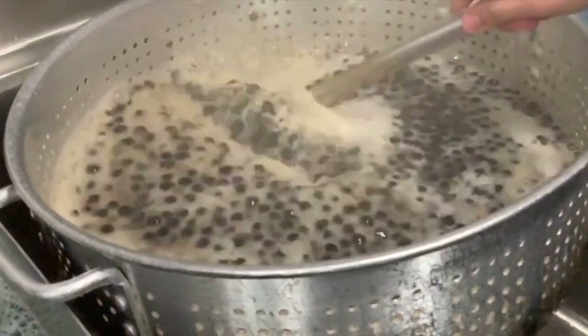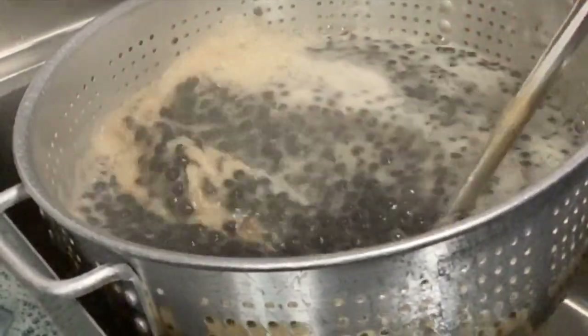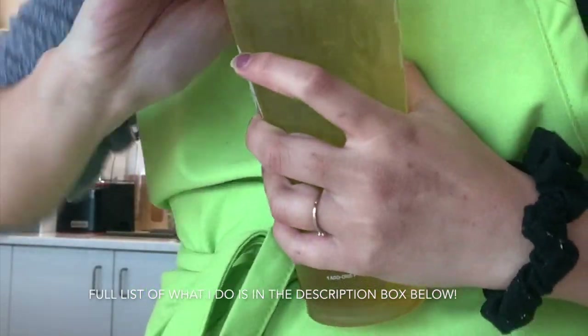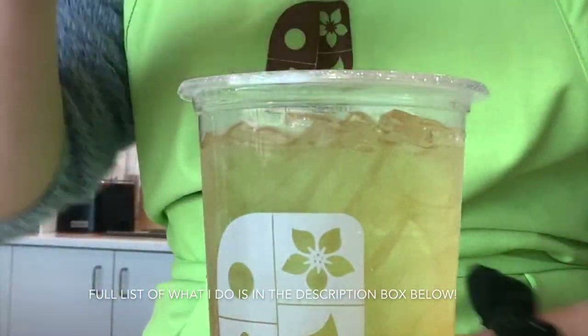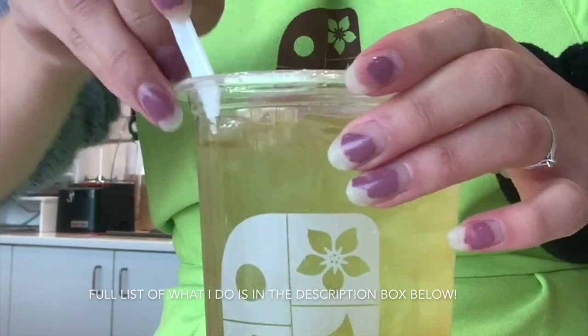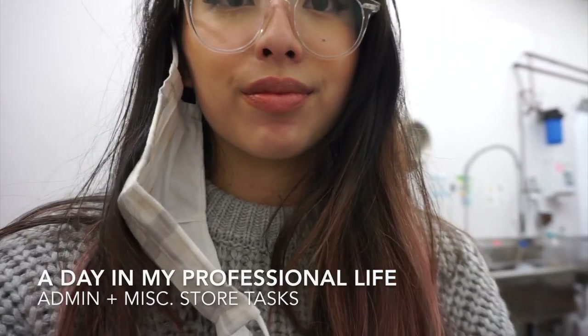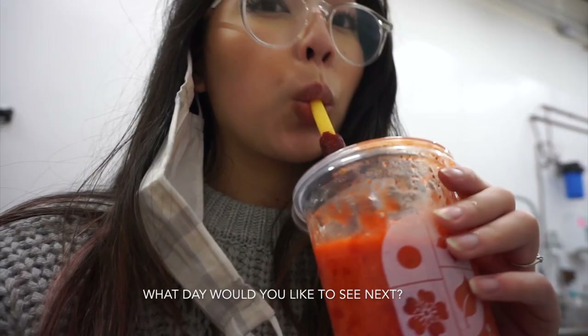I literally live, breathe, sleep, and eat boba all day, every day. It quite literally pays my bills. I get to do so many different fun and exciting and random things with my position and today's video is mostly just going to be focusing on what a typical admin day looks like for me as a senior manager, just making sure the stores keep running.